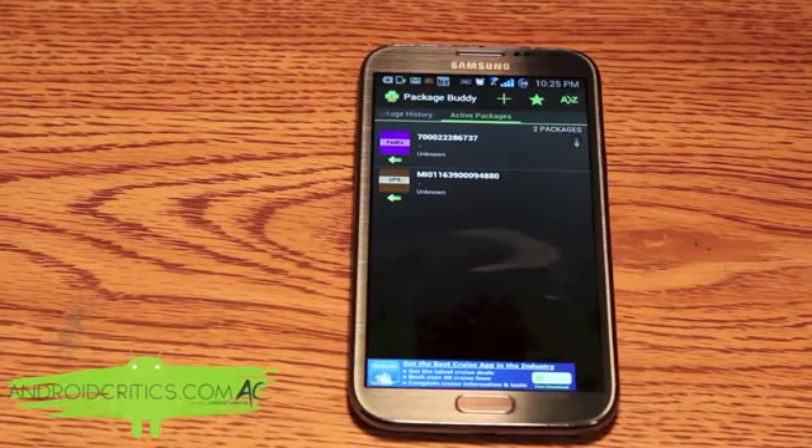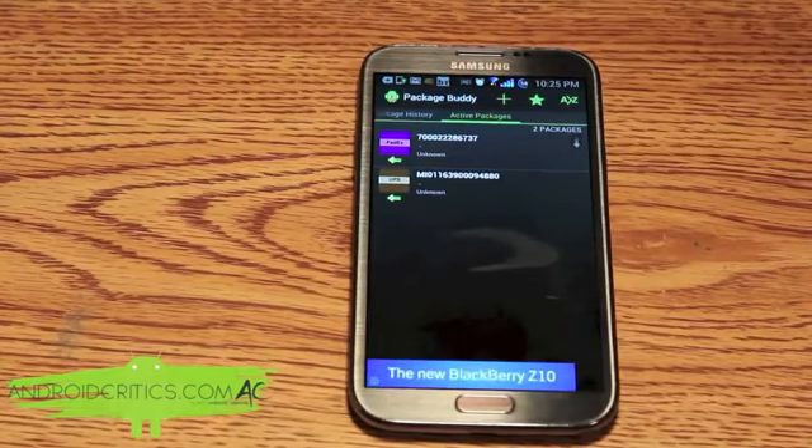It's much more comprehensive when you have the actual tracking number. Overall I've tried many Android apps for tracking packages and this app is by far number one.